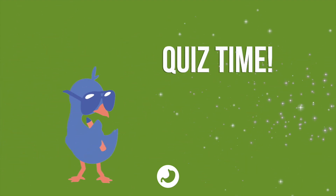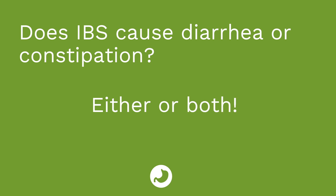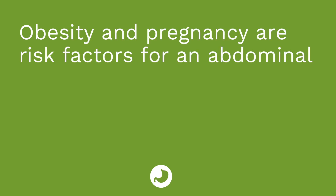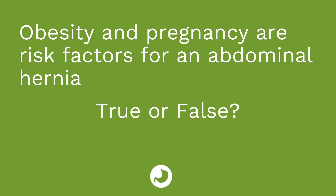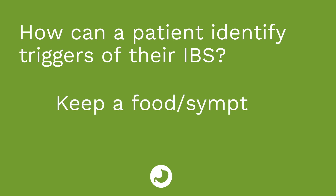It's time for a quiz. First question: does IBS cause diarrhea or constipation? The answer is it can cause either or both — kind of a trick question. Question number two: obesity and pregnancy are risk factors for an abdominal hernia — true or false? The answer is true. Question number three: how can a patient identify triggers of their IBS? The answer is they can keep a food symptom journal.